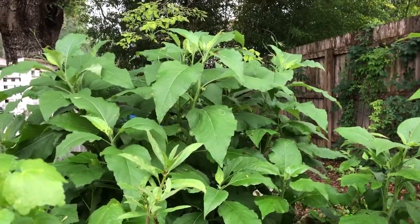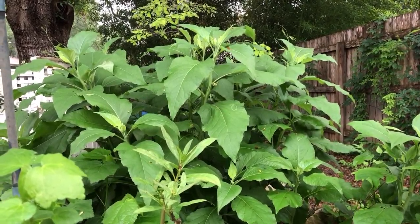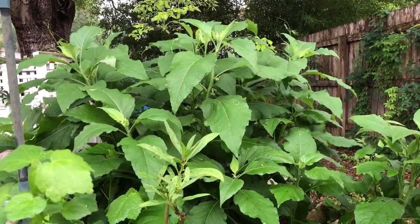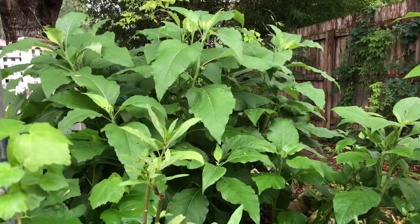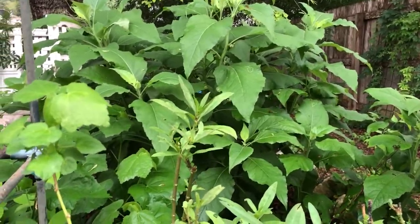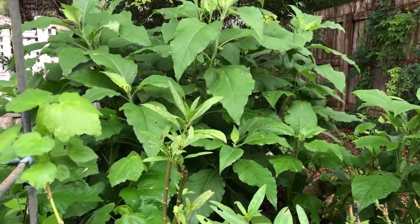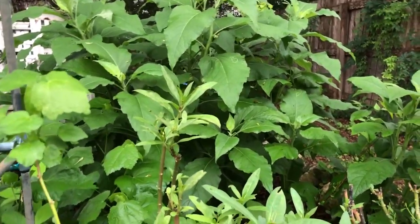Hey guys, Drake here with the Nectar Bar. Today is day 9 of quarantine and I wanted to get out here before the rain started, because it's supposed to rain really heavy for the next couple of days, and I spotted something that I often hear from folks that get a little bit confused — and it's easily confused when you see something like this.